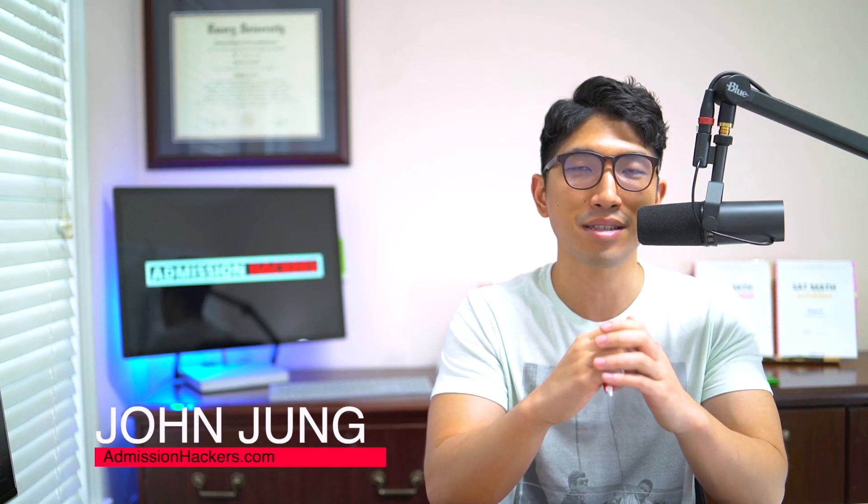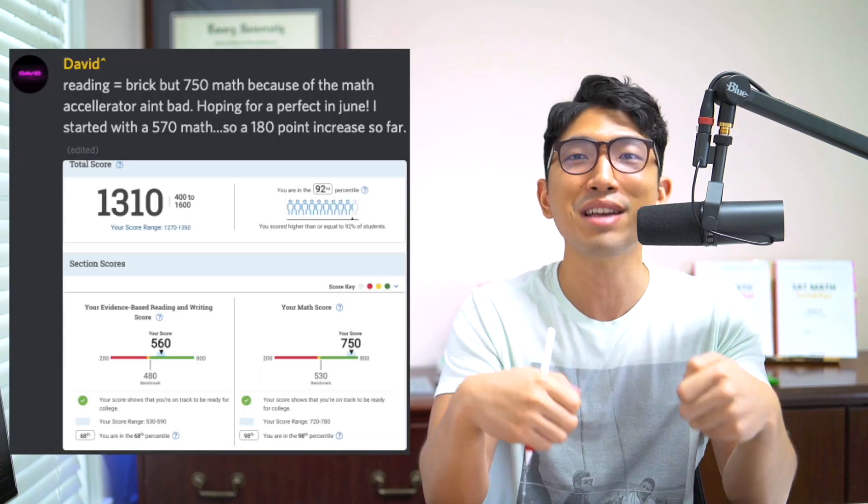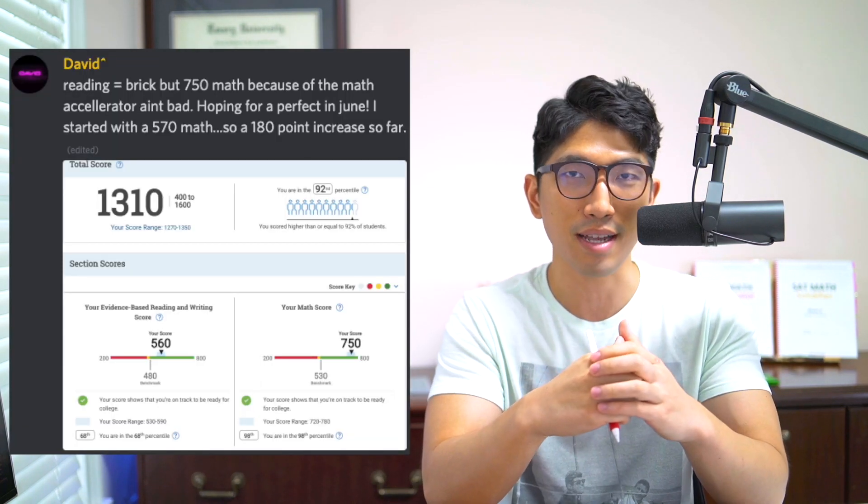If it's your first time here, my name is John Zhang. I've been an SAT math tutor for the past 10 years, and my specialty is to take a student who's currently in the 400-500-600 range to a 700-plus by their next SAT.